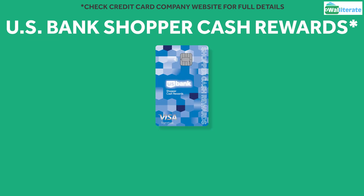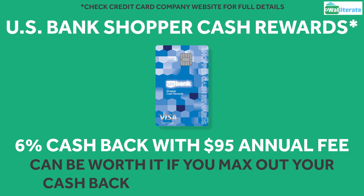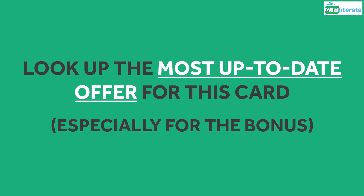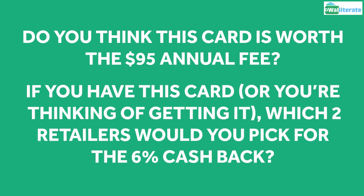The US Bank Shopper Cash Rewards Visa Signature Card can be a great fit for you depending on your spending habits. The 6% cashback you'll earn can absolutely make it worth the $95 annual fee if you're maxing out your cashback and spending strategically. Before applying for this card, make sure you check out the most up-to-date offer, especially for the signup bonus. Let me know in the comments — do you think this card's worth the $95 annual fee? If you have this card or you're thinking of getting it, which two retailers would you pick for the 6% cashback?